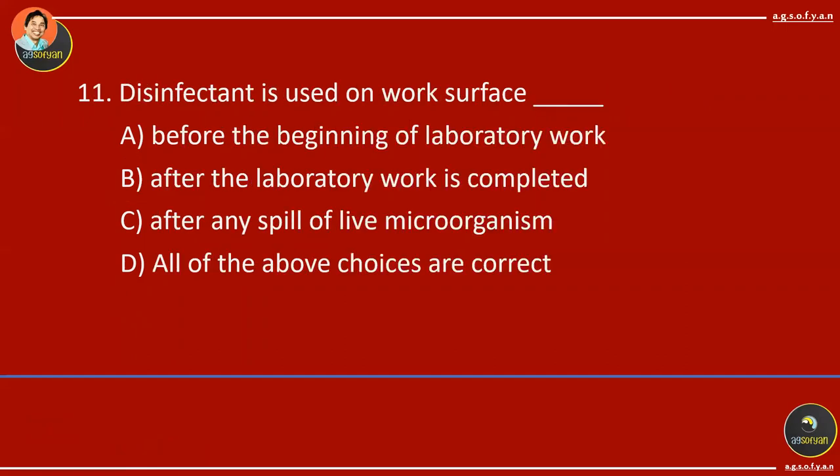Disinfection is used on work surfaces before the beginning of your lab work, after you complete your lab work, and if there is a spill. Therefore, the answer is all of the above choices are correct.